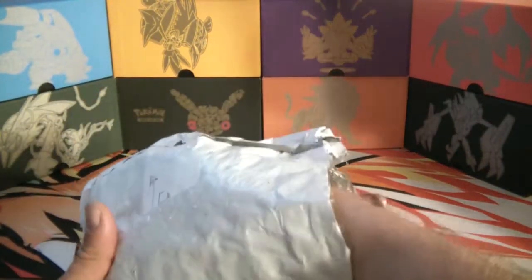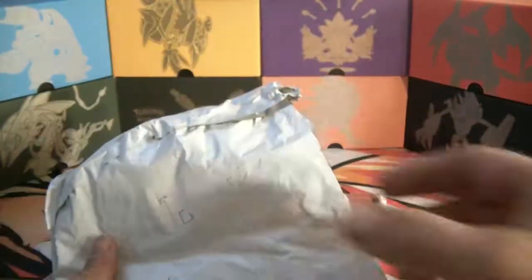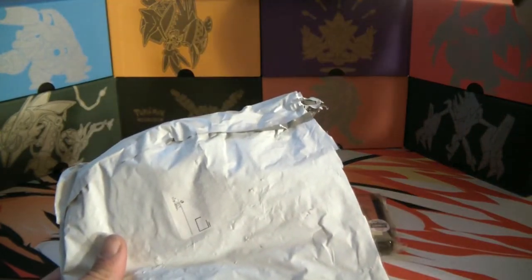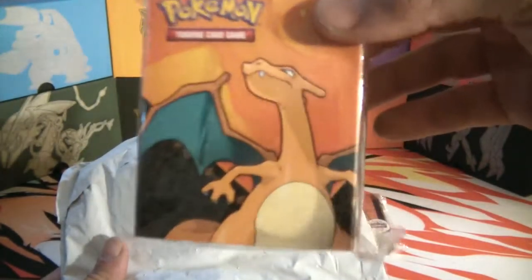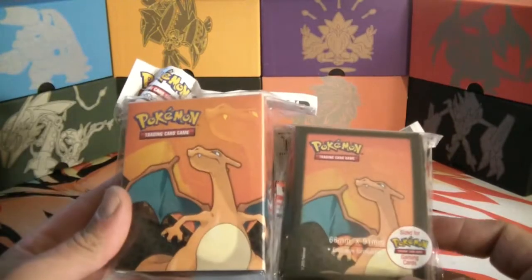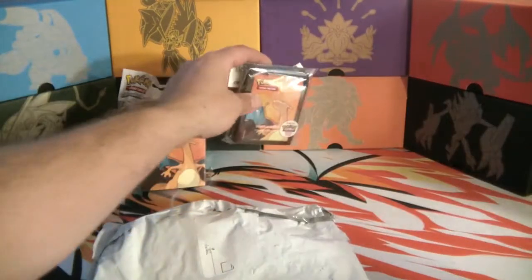Oh, a Charizard deck box - look at that! Those two match. I think I'll put Volcanion in there. Let's put that back - oh, it fell over. What else do we got in here?